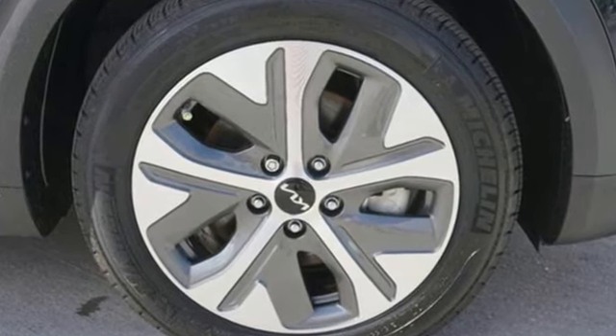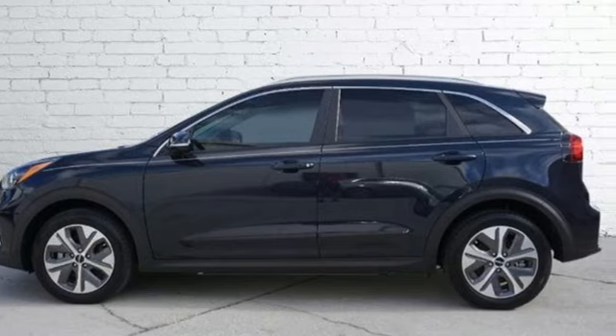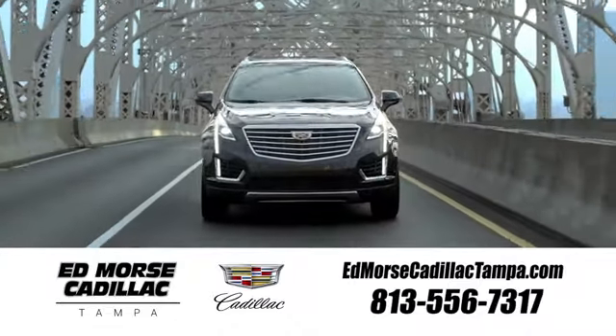Step into a Kia and be surprised. You'll never know until you try. Test drive it today. Visit our website at edmorsecadillactampa.com or call us today.